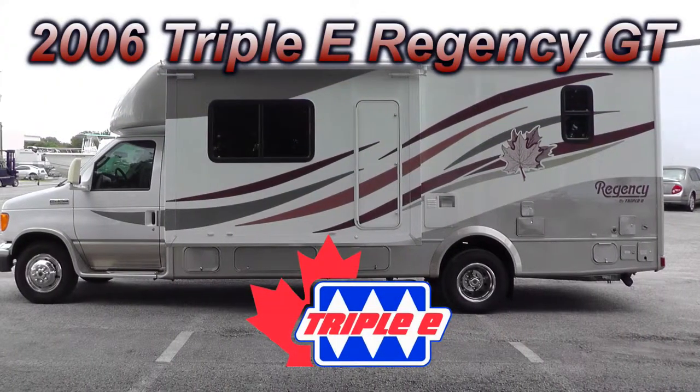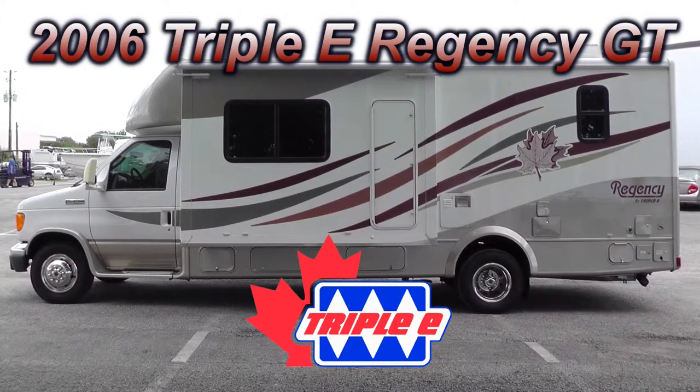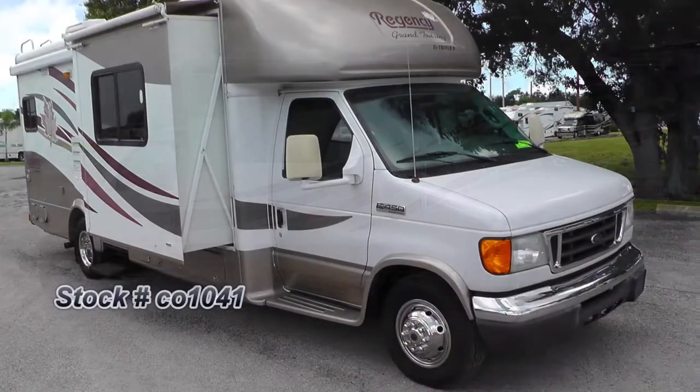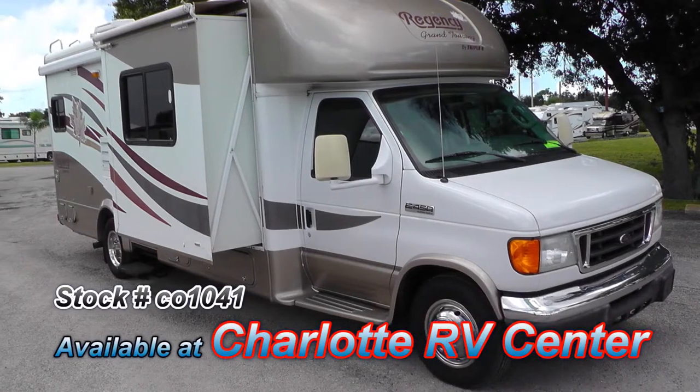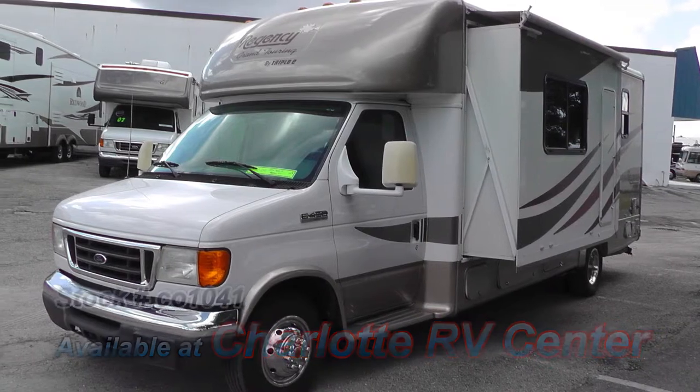This beautiful 2006 EEE Regency GT24DS could be just the coach you've been searching for. This is floor plan model 24DS, which is 26 feet long and has two living room slides, which really open up the living space.